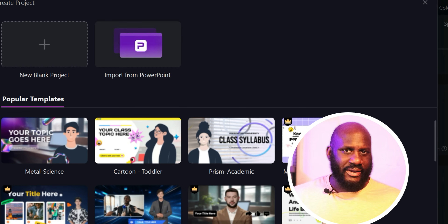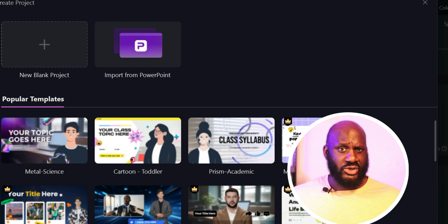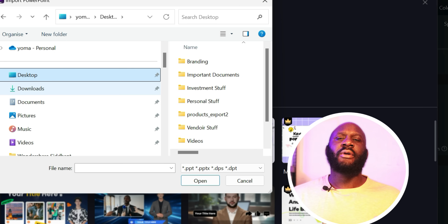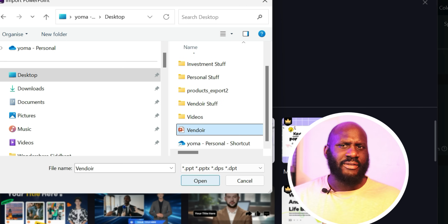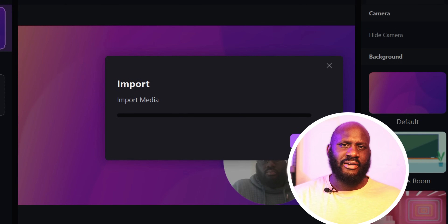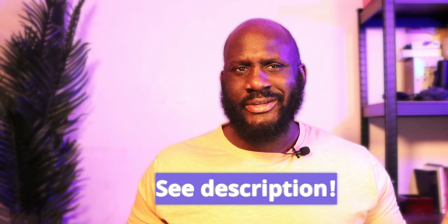If you haven't used any AI tools by now and you are in 2025, you're definitely going to fall behind. So if this is your first time coming across a productivity tool that uses AI to enhance your experience and make your life easier, this is a perfect tool to start with. I would encourage you to check out the top link in my description so that you can get started with Wondershare Demo Creator today.